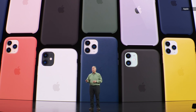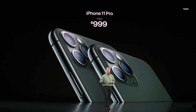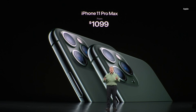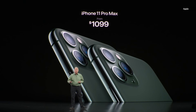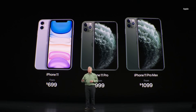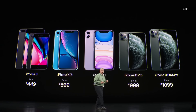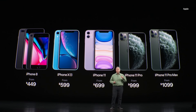iPhone 11 Pro will start at $999, and iPhone 11 Pro Max at just $100 more at $1,099. You can pre-order all of them starting this Friday, and they'll all start shipping on September 20th. In addition to that, we're going to keep iPhone XR in the line starting at just $599, and iPhone 8 at $449, so there are great options for people at all different price points.